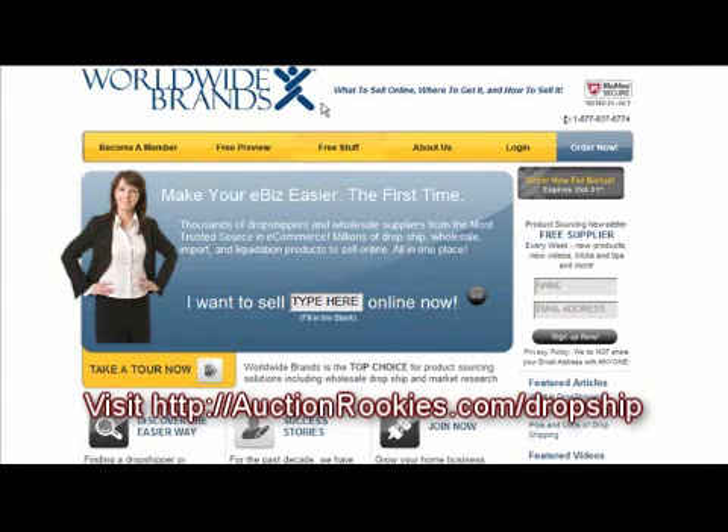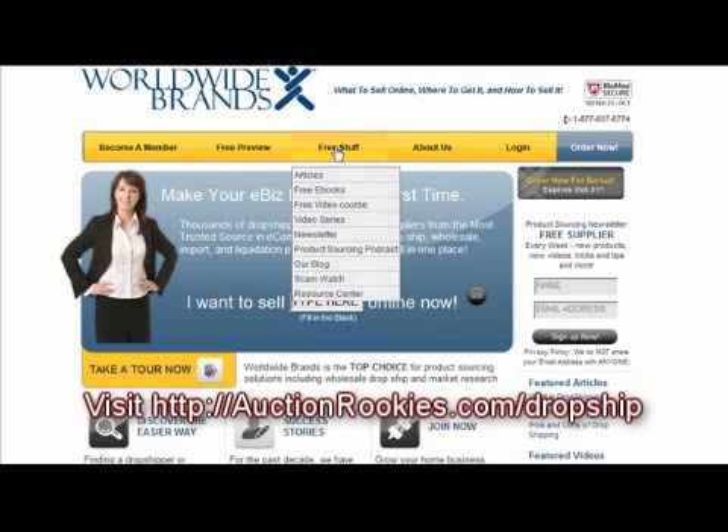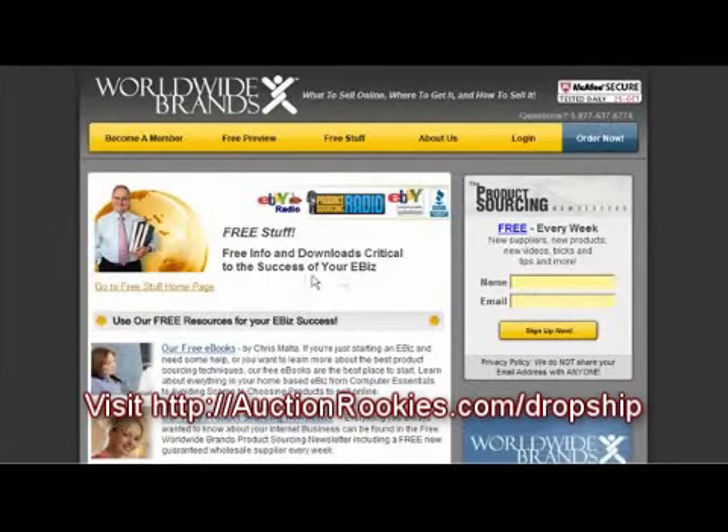Hi, this is Dominic with AuctionRookies.com and I wanted to show you a little bit more about some of the free items Worldwide Brands provides you. All the information they give you as a member is huge and it's very straightforward and easy to follow. On their site they give a lot of free information about how to find products to sell on eBay.